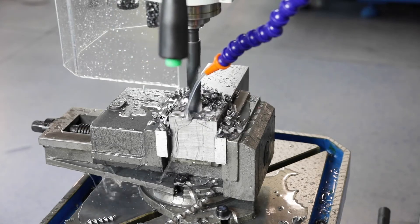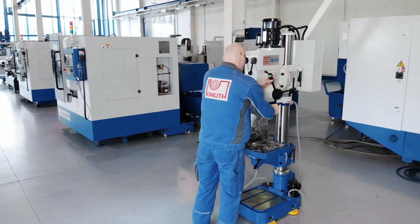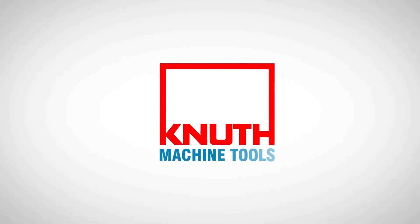Here at Knut Machine Tools we offer a large number of high-performance drilling machines in all sizes and performance classes, as well as extensive drilling machine accessories. Contact us today to let our representatives guide you on the best solution for your business.